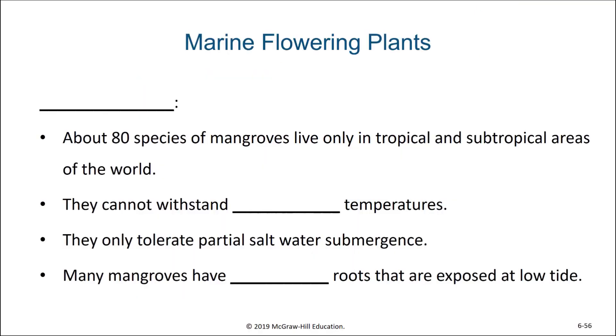The last category of marine plant that I want to discuss are the mangroves. Mangroves are any woody plants that are able to live being submerged or partially submerged in seawater. There are about 80 species of mangroves, and they live only in tropical and subtropical areas of the world. One of the reasons for their limited distribution is that they cannot withstand freezing temperatures, yet even though they can't tolerate freezing, they can tolerate at least partial saltwater submergence.